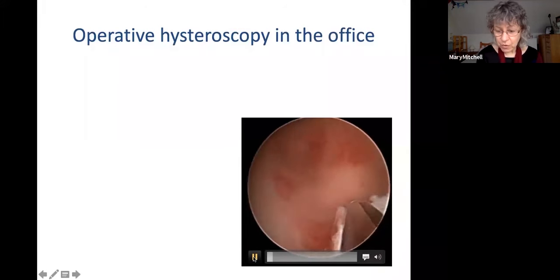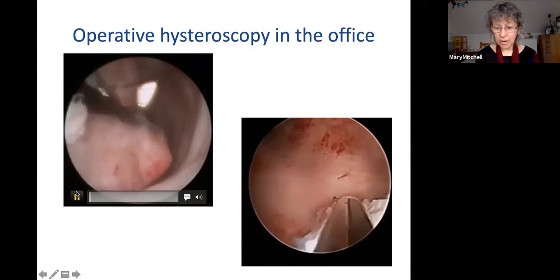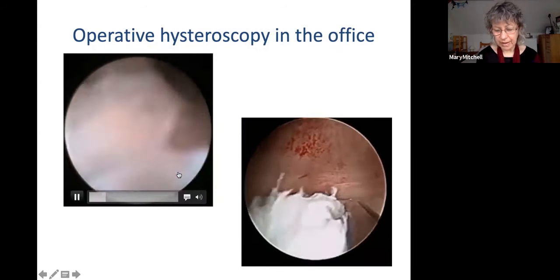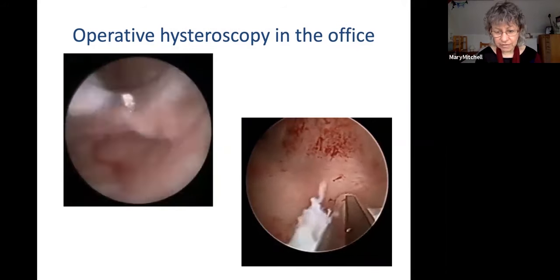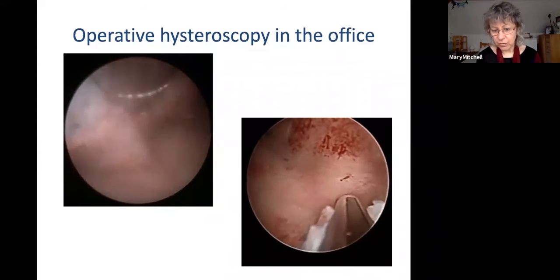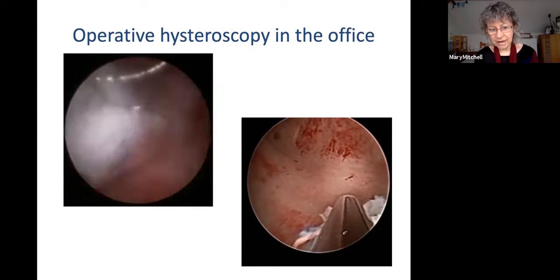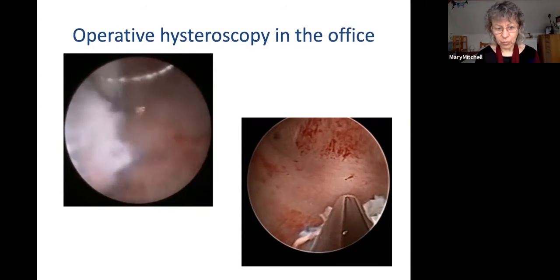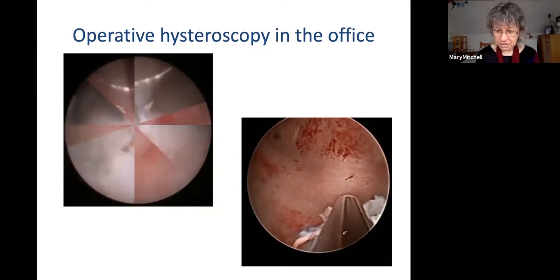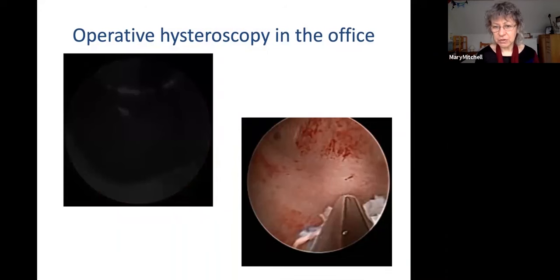This video shows Myosure being used to remove a submucosal fibroid in the cavity, and this video shows removing a polyp. The Myosure is used in a premenopausal patient and the polypectomy in a postmenopausal patient — both done as see-and-treat procedures. These systems are good for type 0 fibroids — those completely in the cavity. You cannot remove a deeper myometrial portion, though you can work out a very superficial myometrial portion, particularly with TruClear. Polyps are very effectively removed because they are endometrial and have no depth — they are superficial in the cavity.